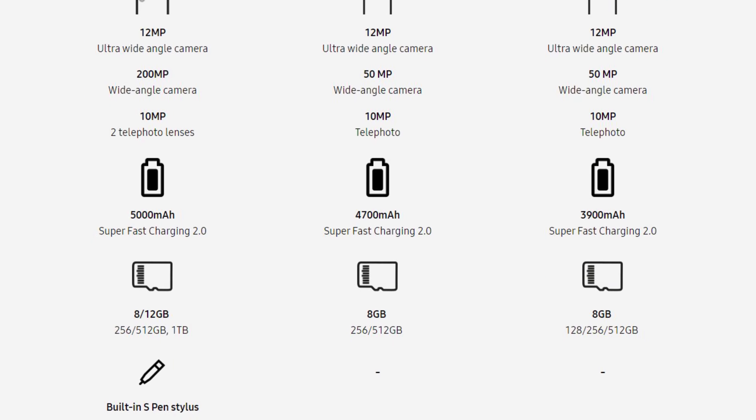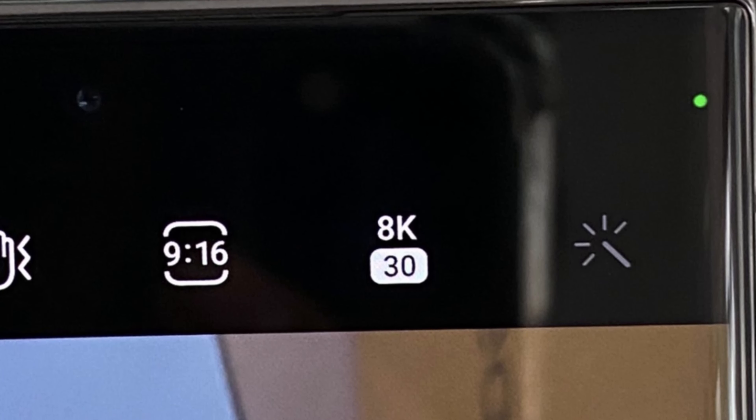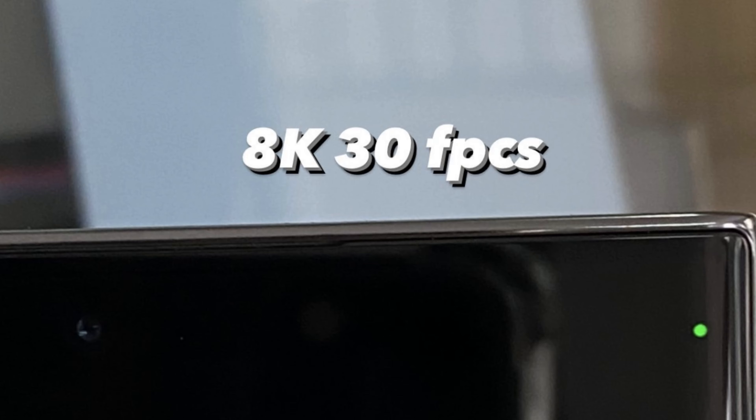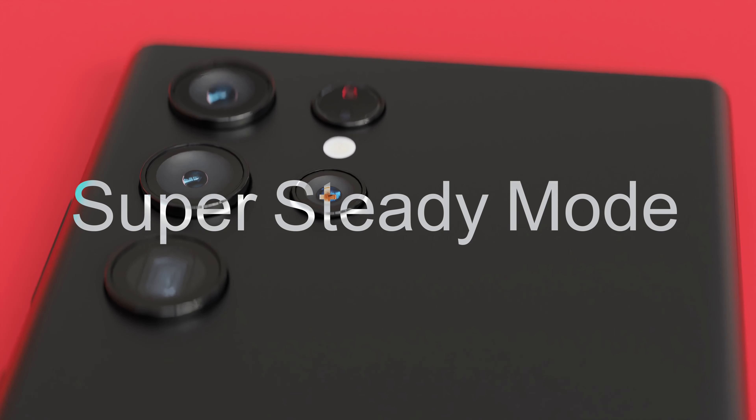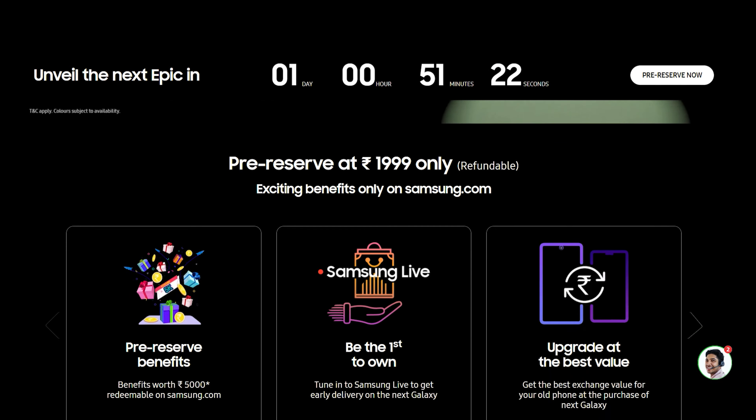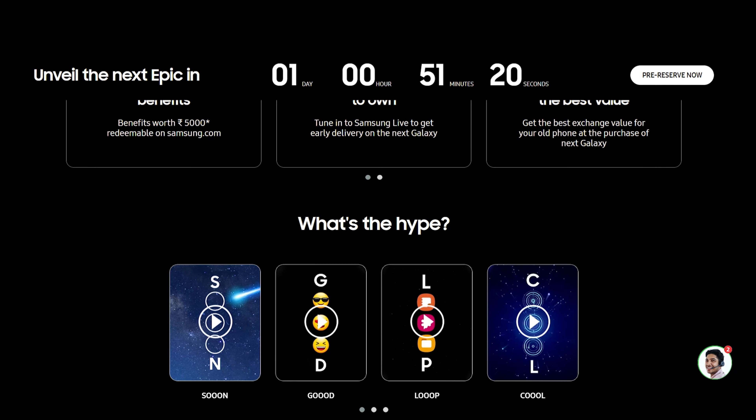The S23 Ultra can now record at 8K 30fps, compared to 24fps from the S22 Ultra. There will also be an option for 15 megapixel RAW, like the iPhone 14 Pro's 48 megapixel. In terms of video, there will be a super steady mode improving stabilization. This year's main upgrades are the cameras - we are seeing trailers just about the cameras, and we can expect massive improvements in the camera department. Let's see how it performs in the real world.